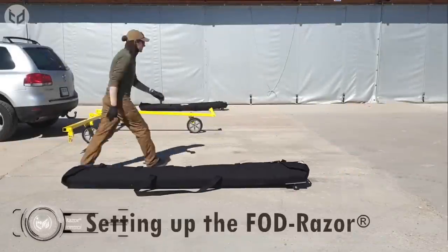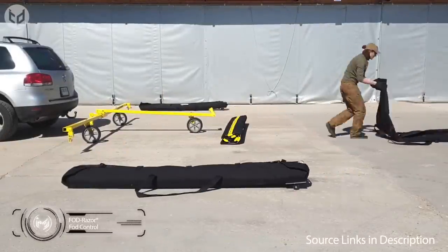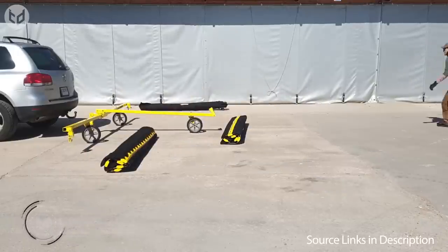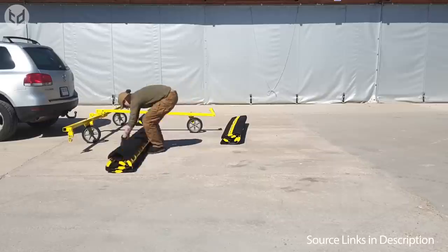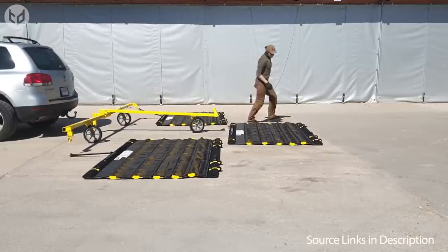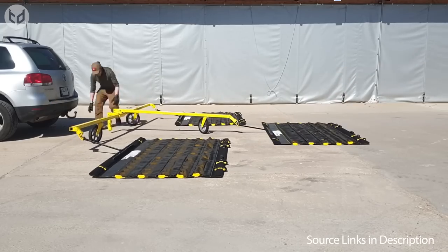Last but not least, looking to revolutionize the world of runway sweeping is the FOD Razor Mark II Airport Runway Sweeper. This might not be an invention you can use regularly, but it could still have a positive impact on millions of lives — surely you'd rather have a clean runway when taking off or landing for your next holiday. It could even prevent flights from being delayed, and that can only be a good thing.